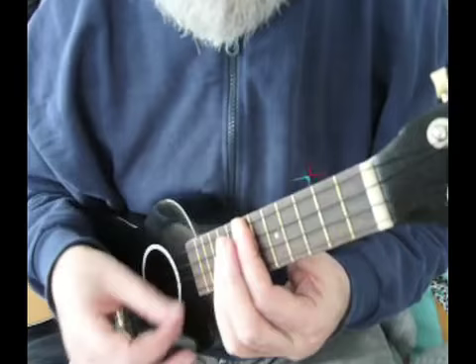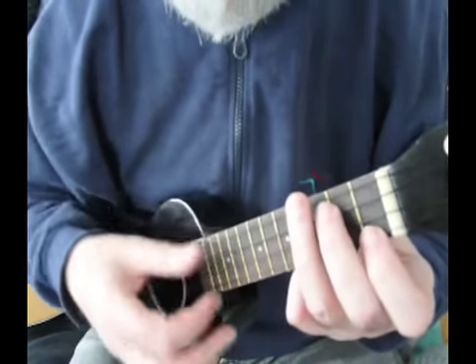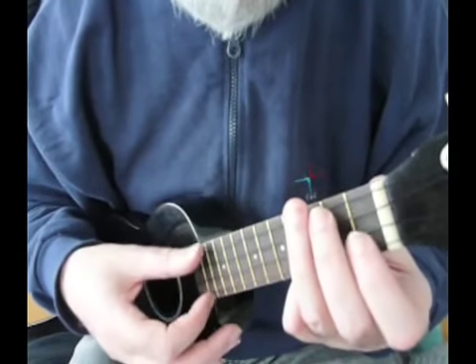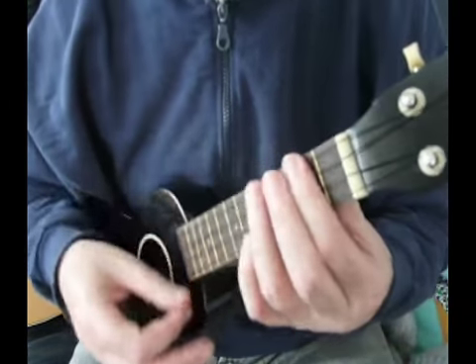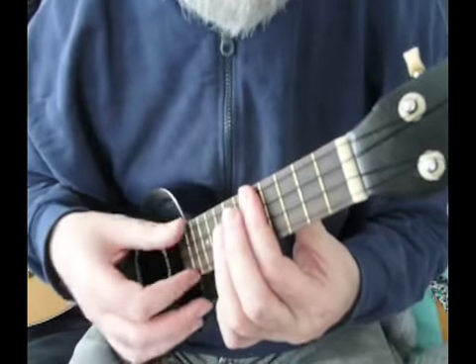I'm very happy with it. It's a sort of sparkly black, a metallic black, and it's got geared tuners. The only thing I don't like is the black fishing line strings, which all have the same diameter. I think I'll put on some Aquila strings, and that will give it some more volume.